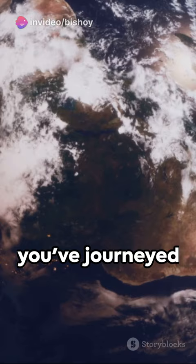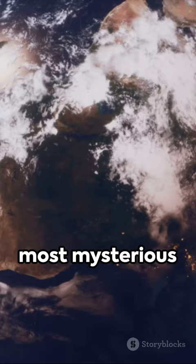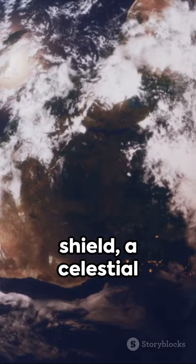In just 60 seconds, you've journeyed through one of space's most mysterious features — the Van Allen belts. A cosmic shield, a celestial mystery, and a testament to the wonders of our universe. Until next time, keep exploring.